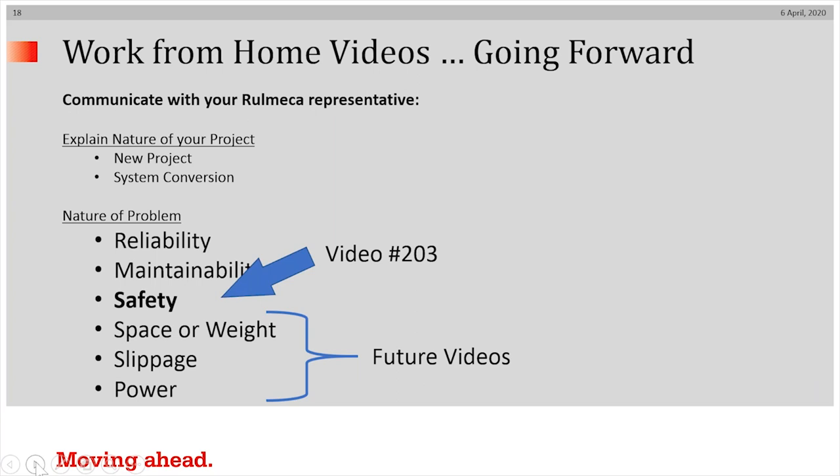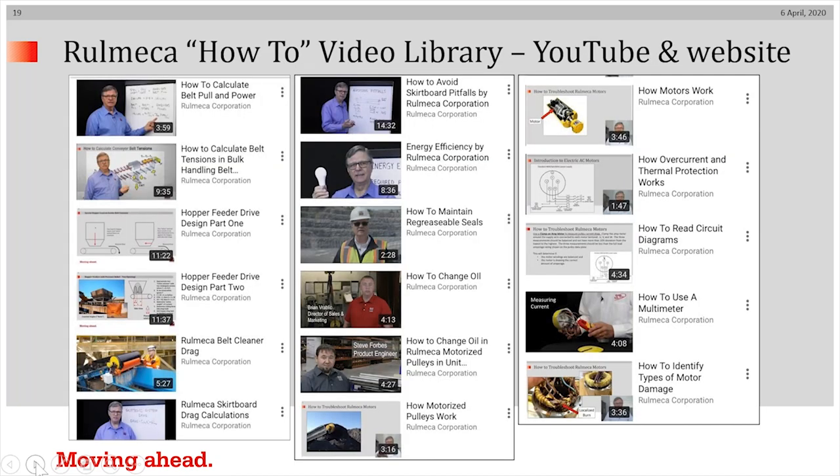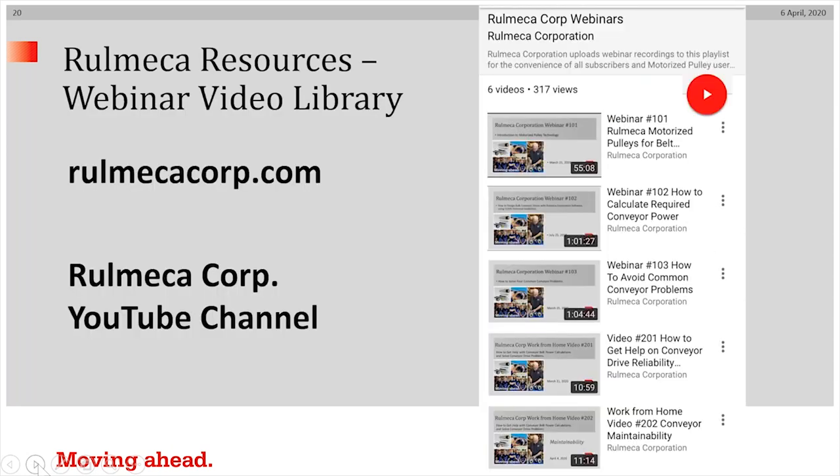This is the conclusion of our third video in our series. In short order, we will be producing videos on problems such as space or weight problems, belt slippage problems, and inadequate power problems. I draw your attention to our YouTube channel and our website, where all of these two to ten minute training videos are available. You can see pictured here our growing library of webinars and work from home videos, also available on the website and YouTube channel.